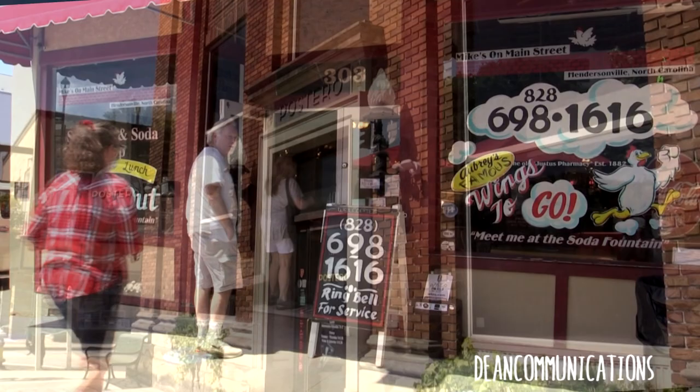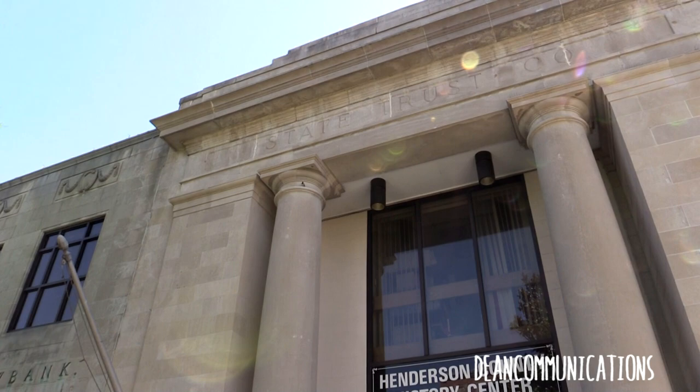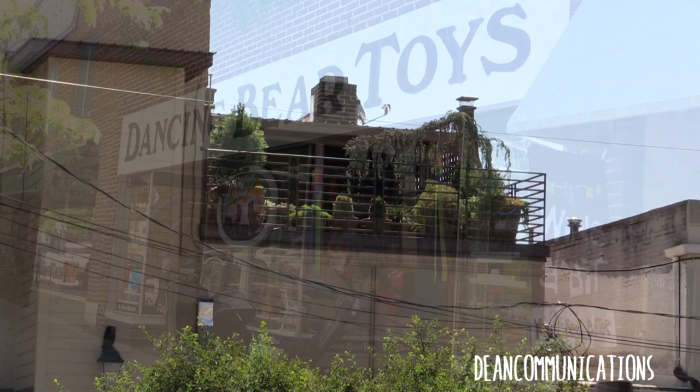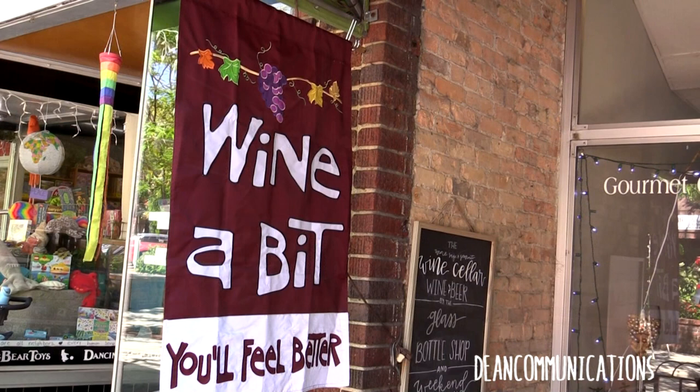Once Main Street was filled with banks, government buildings, hardware stores, dry goods shops, shoe and dress stores, doctors, dentists, and lawyers. Today, there are more restaurants, antique shops, and gift shops. Things have been repurposed, but the bones are still there. This is not the Hendersonville of 100 years ago or even 10 years ago, but in some ways, it is.